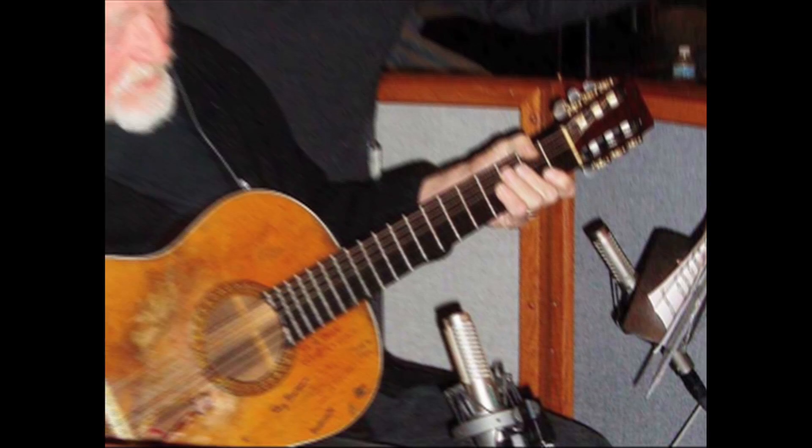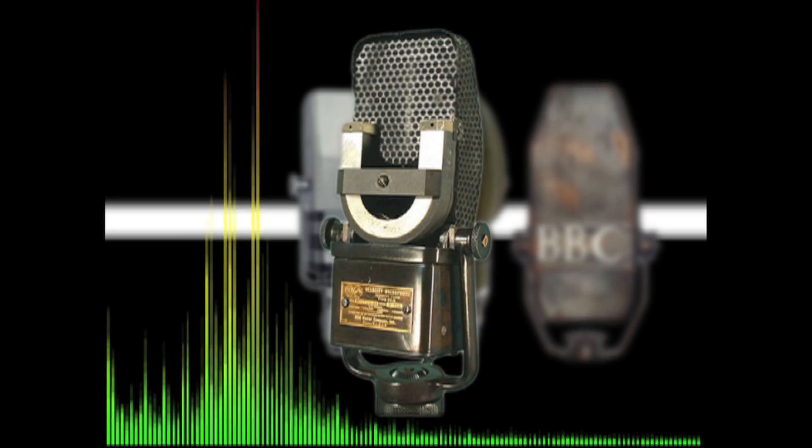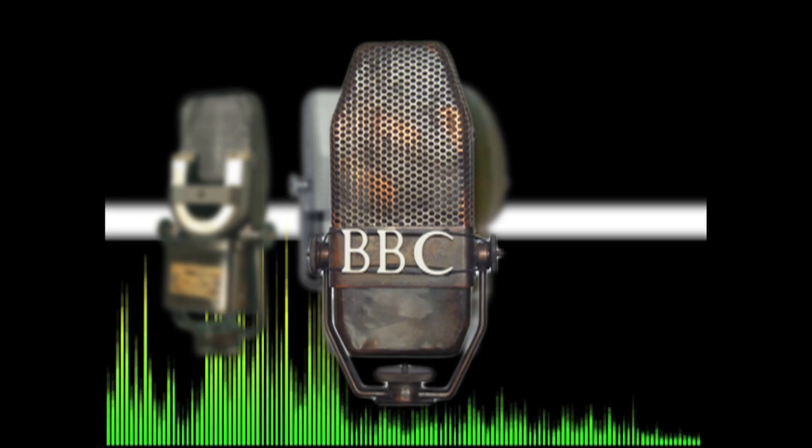Ribbon microphones were first developed in the 1920s and at that time represented a breakthrough in the warmth and natural quality of the sound they produced. But by the end of the 20th century, ribbon microphones had been deemed too heavy and fragile and had largely been replaced in live settings and studios with dynamic and condenser mics.